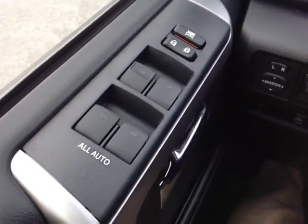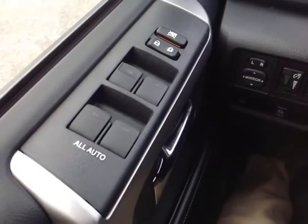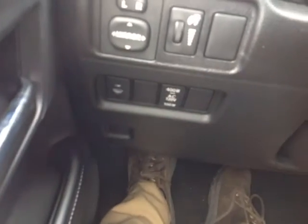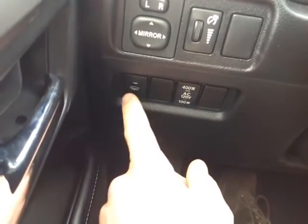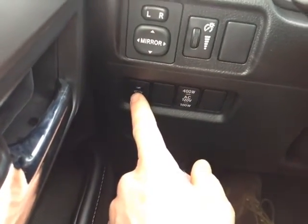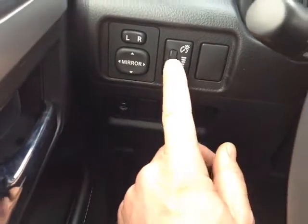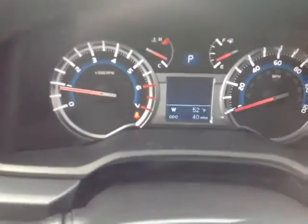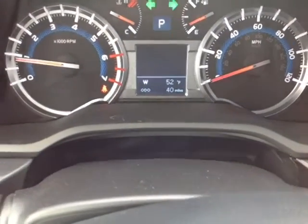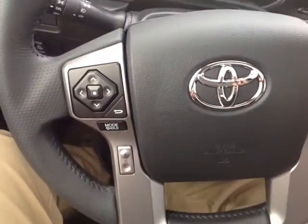There are plenty of standard power options here John, starting with power locks on the door handle, all-auto power windows, a park brake by the foot, a 400 watt power supply control to the left of the steering wheel, a heating element for the windshield wiper, power mirror controls, and a very well animated instrument panel with a multi-information display showing trip information, outside temperature and fuel economy monitoring.